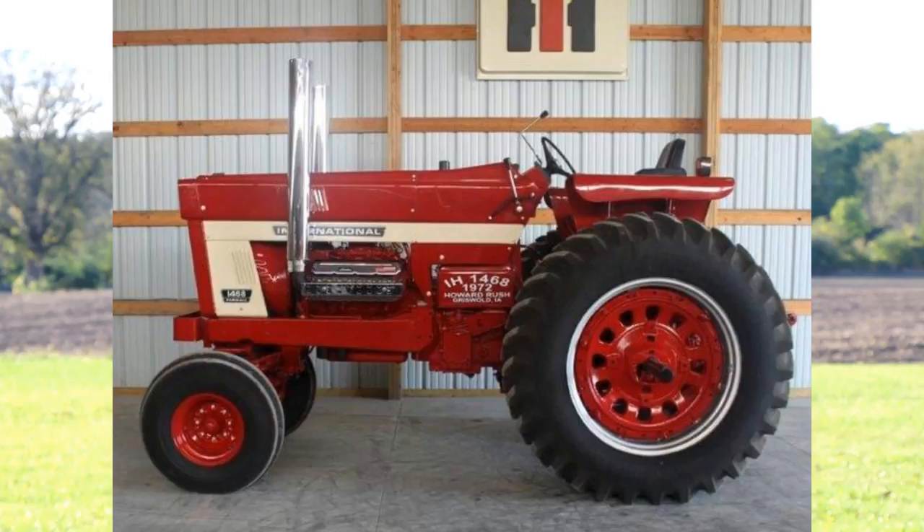Check out this 1468 IH. Everybody loves a V8 engine, right? This one has injectors that run on all eight cylinders. It looks good, but you've got to hear it run too. Right now it's owned by the second owner, so you could be the third owner.